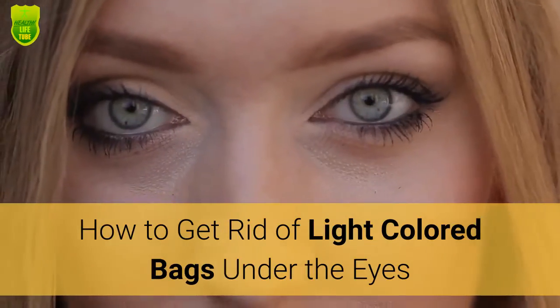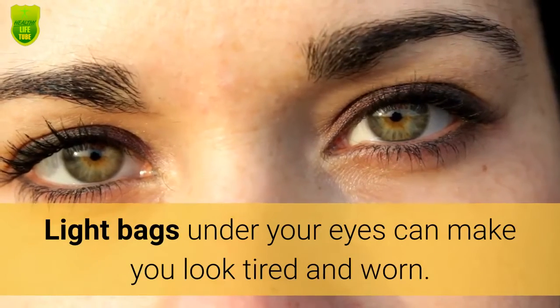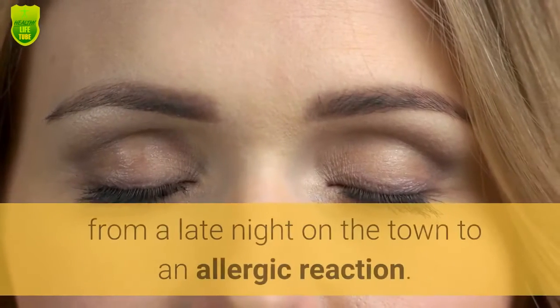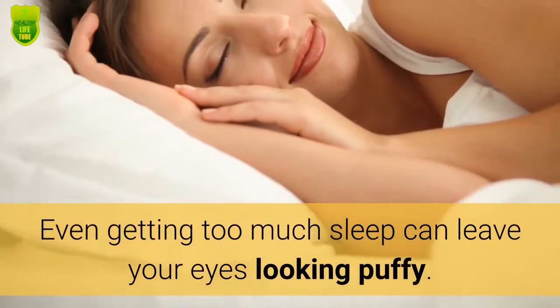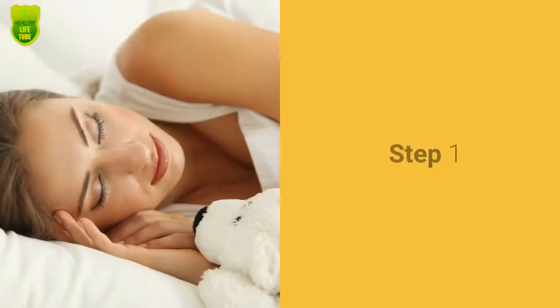How to get rid of light colored bags under the eyes. Light bags under your eyes can make you look tired and worn. These frustrating under-eye blemishes have many causes, from a late night on the town to an allergic reaction. Even getting too much sleep can leave your eyes looking puffy, but solutions are quick and easy.